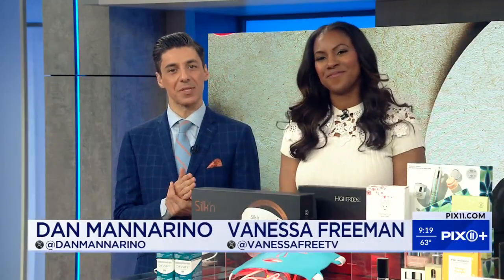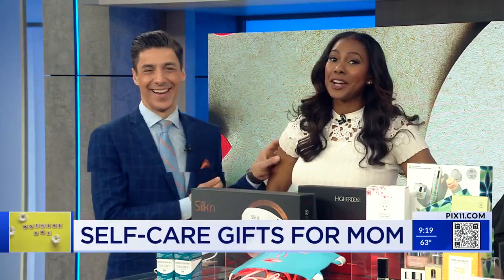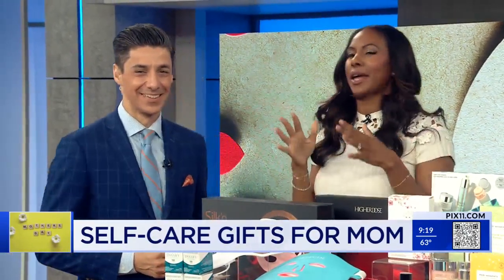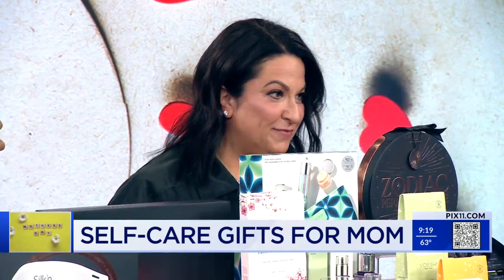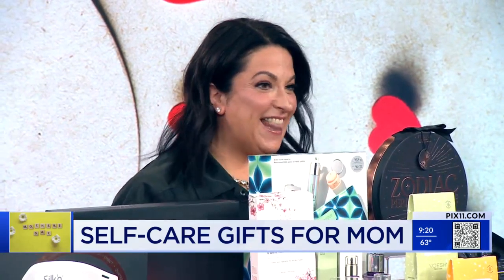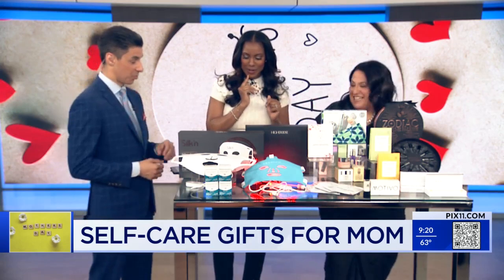The best gifts to give mom for Mother's Day is self-care — maybe some time alone too. But yeah, self-care is high on that list. There's definitely a glow that comes from pampering yourself. And this morning, we're joined by celebrity skincare guru Dr. Jodi Lodjurfo. Welcome, Dr. Jodi. Thank you. You brought all the goodies — good ones today.